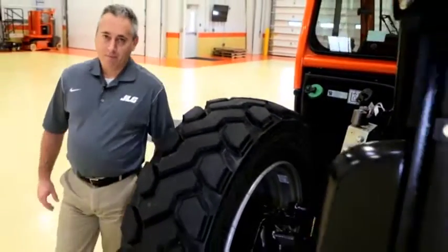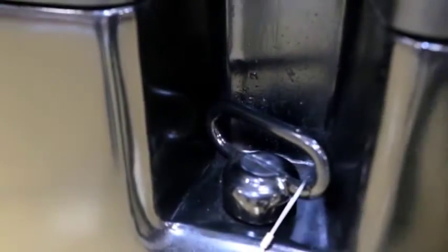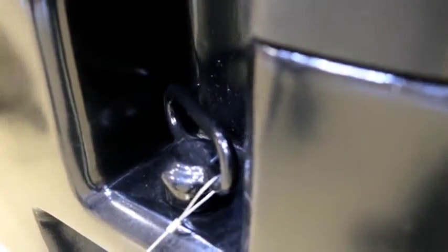Moving to the counterweight — all JLG telehandlers have a cast rear counterweight that includes an integrated hitch, which allows customers to tow a variety of items around the job site.